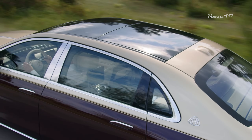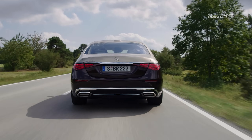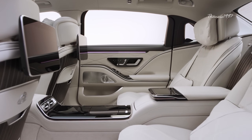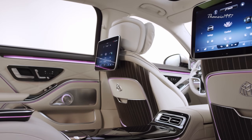Maybach offers the car in a dual-tone paint scheme, and the job takes more than a week to complete. The interior is fitted with the finest quality Nappa leather, a refrigerator, a total of four screens, and massaging seats.